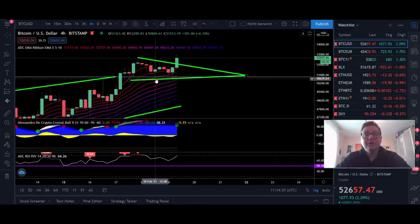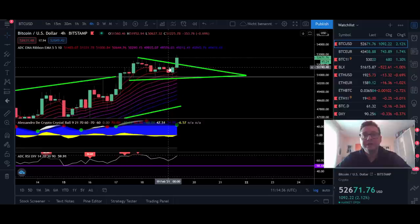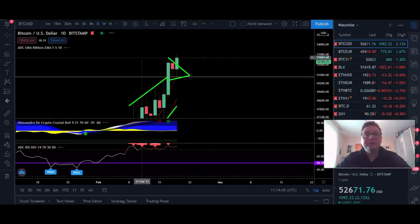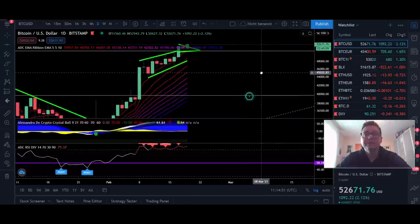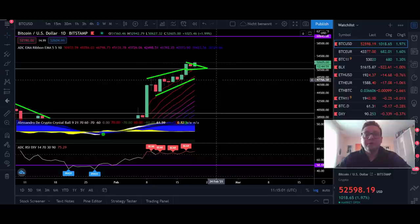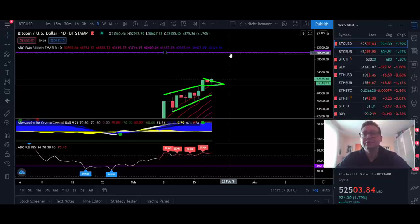The four-hour timeframe looks very bullish and we should expect continuation to the upside. We may come back to retest the $52,000 area — the top of the EMA ribbons — and cool off the RSI which is already looking a bit overbought. In the daily timeframe we're maintaining the top of the EMA ribbons, where the nine-day moving average lines up at around $51,000. Even though we're still very overbought, we could expect a push towards our $60,000 target.